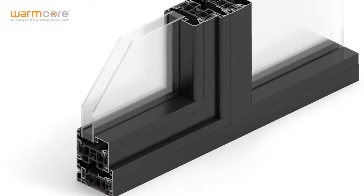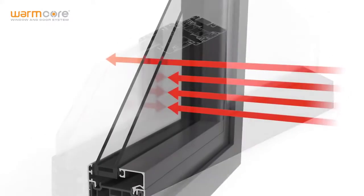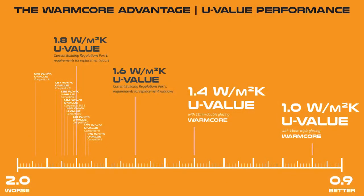It enables you to meet project timescales and help keep budgets on track. At its core, the system is about giving you access to triple-glazed thermal performance at double-glazed prices. This chart shows how the Warmcore folding sliding door compares against alternative aluminium systems — the difference is clear. While many suppliers struggle to meet current legislation, Warmcore comfortably exceeds it.